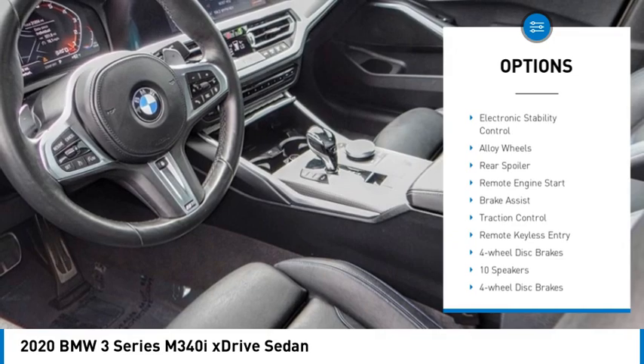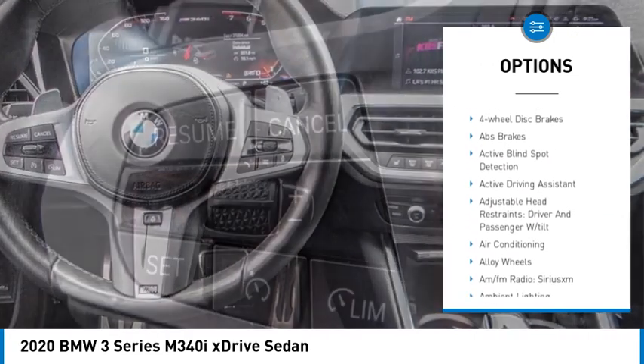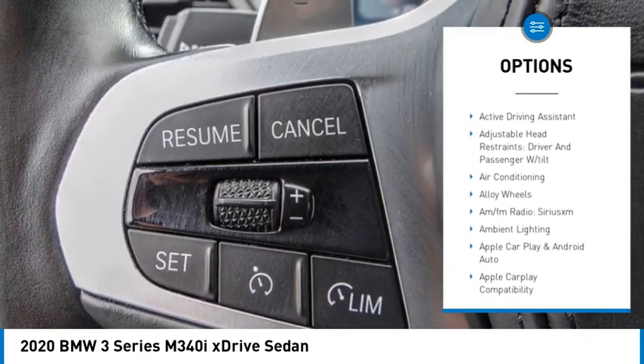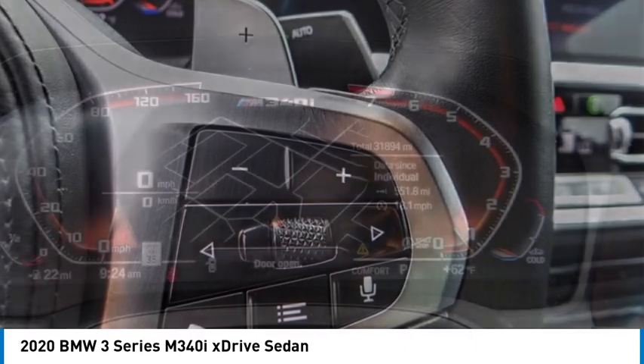Rain-sensing wipers, electronic stability control, alloy wheels, rear spoiler, remote engine start, brake assist, traction control, remote keyless entry, four-wheel disc brakes.